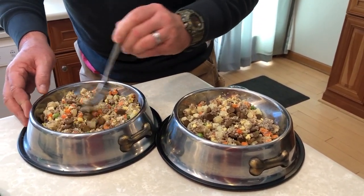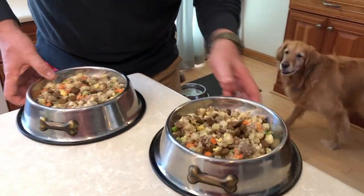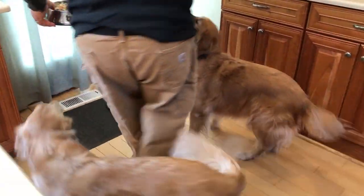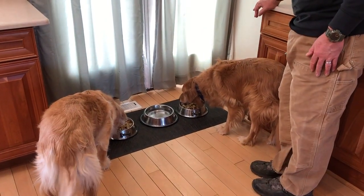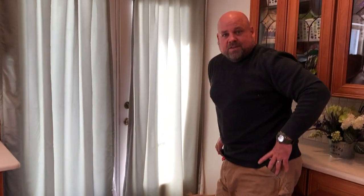So let's mix this up for the dogs. You guys hungry? I bet you are. Let's get some food and see what you think of Nom Nom Now. No surprise there — they seem to really be enjoying this.